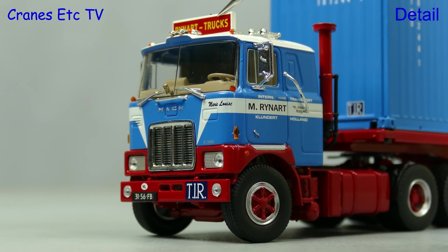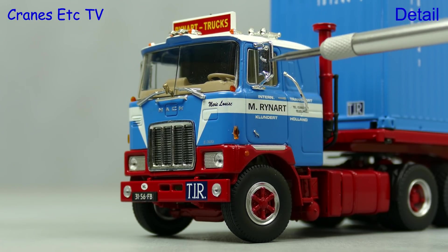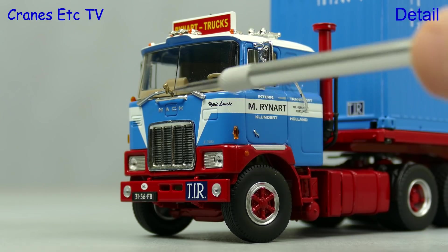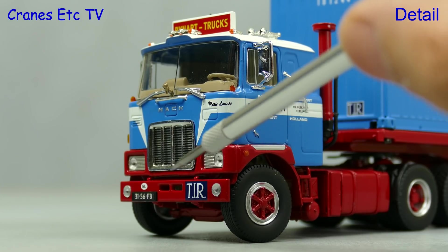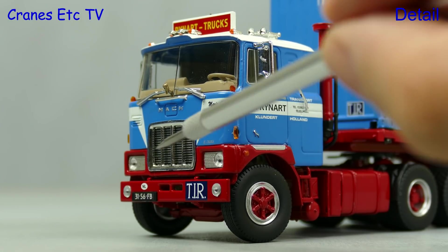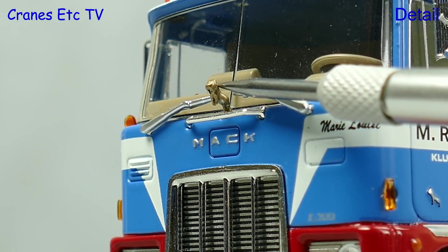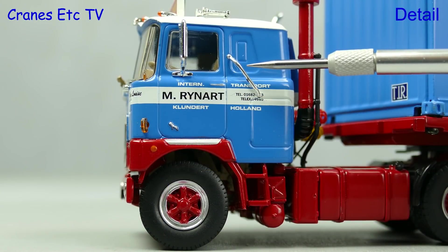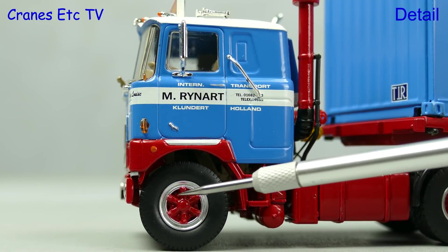The Mack cab is very detailed and there's a sign, lights and air horns on the roof. The chromed mirrors are also nicely detailed. There are some fine quality graphics and the paintwork is very good, and the distinctive chrome grille is very nicely formed. There's a TIR sign and number plate on the bumper. Particularly good is the Mack name and the golden bulldog, and we'll say more about that later. The detailing on the side of the cab is also very good with a chrome grab rail and more very sharp graphics.